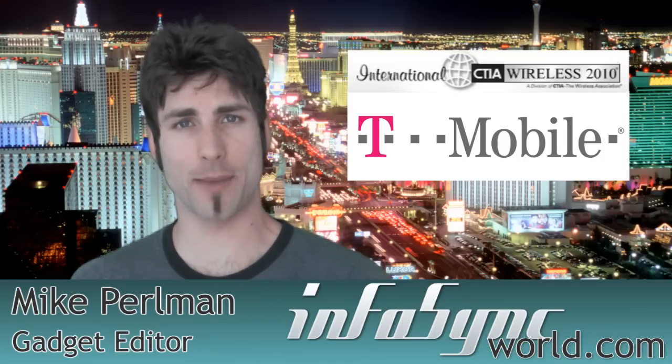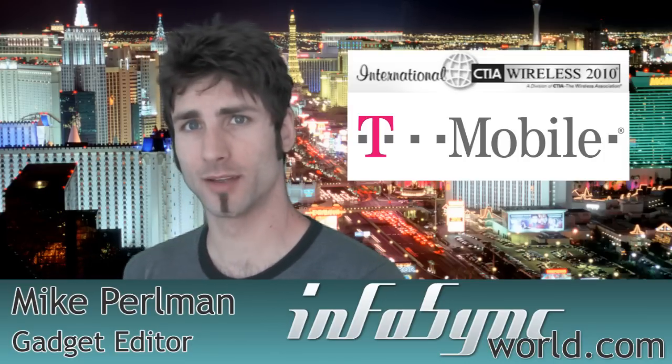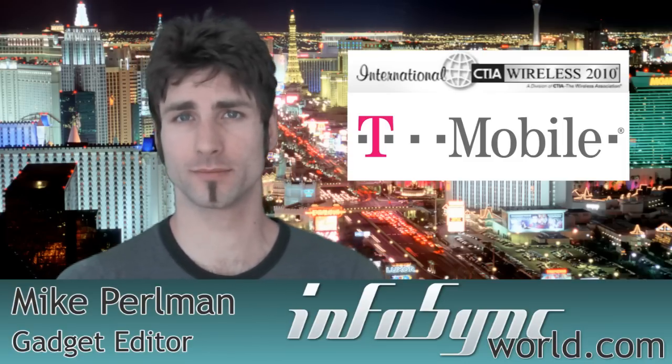Mike Perlman here in the gambling capital of the world, giving you the best coverage of CTIA 2010. We're going to head on down to the show floor and check out what T-Mobile has to offer. Stay tuned.